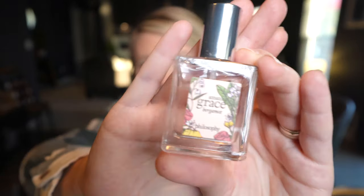I also keep a travel perfume. This one is by Philosophy — the Amazing Grace. I think I got it at Ulta. I like it because I don't have to bring my big perfumes, and this one is just ready to go and a great size for travel.